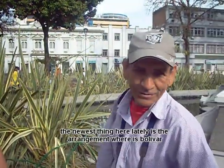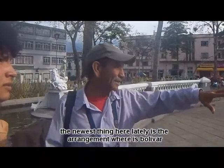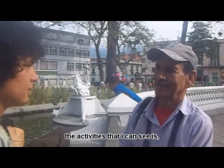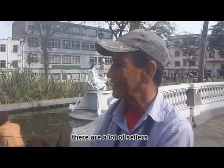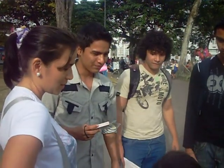What changes have you seen in this park? What activities can people do in this park? She is Sandra, a mother who comes to walk with her child. And what changes have you seen in this park?